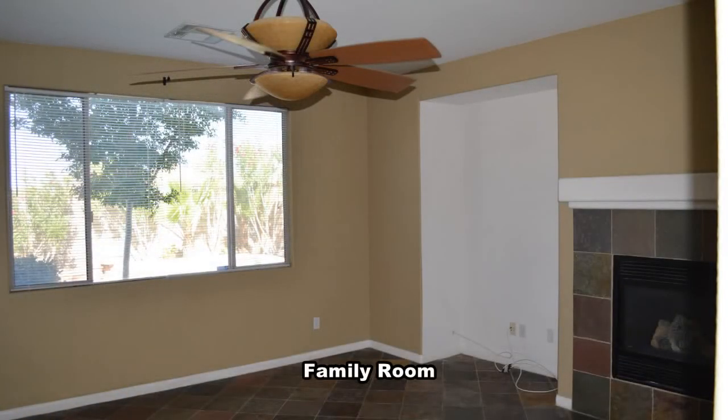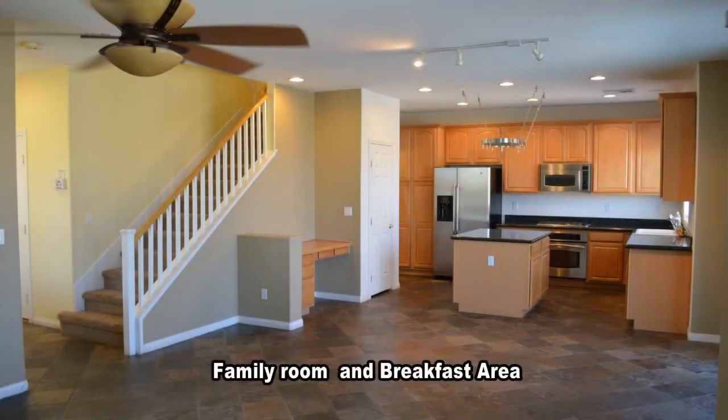The open family room has tile flooring, a ceiling fan with light, and a gas fireplace. The breakfast area has track lights and recessed lighting.